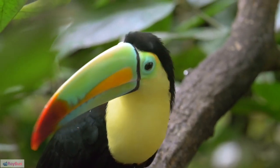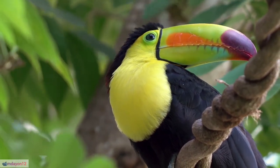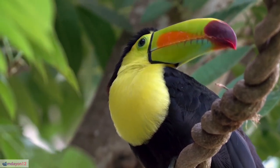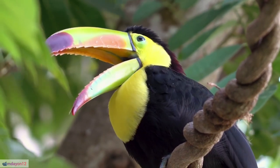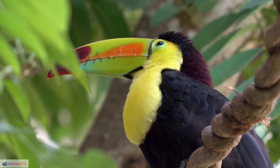18. Conservation importance: Toucans are considered indicators of the health of their ecosystems and are vital for maintaining the balance of rainforest ecosystems. 19. Camouflage: Their vibrant plumage serves as camouflage in the dense foliage of the rainforest, helping them avoid predators.